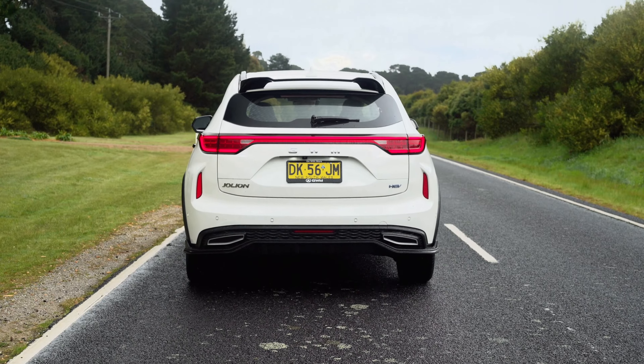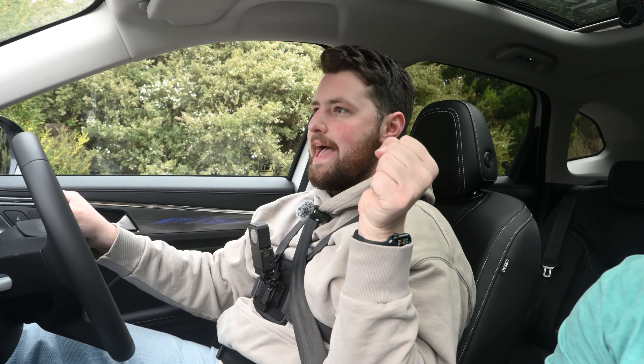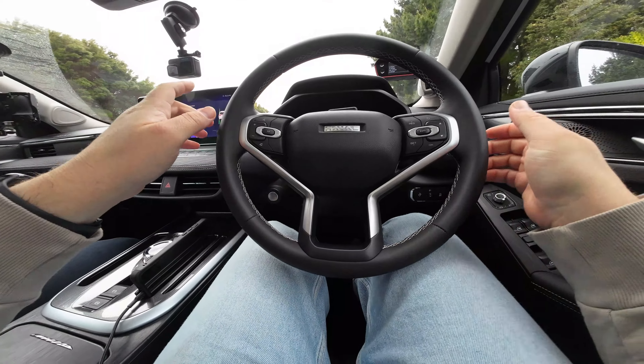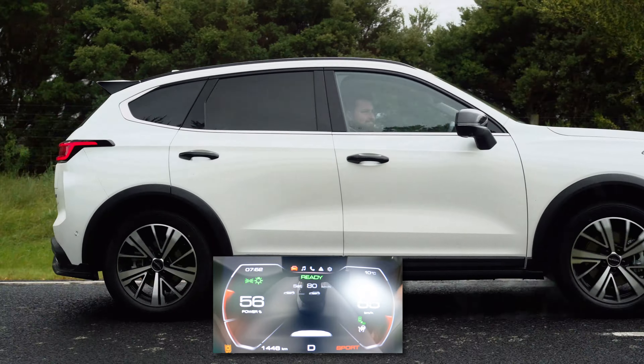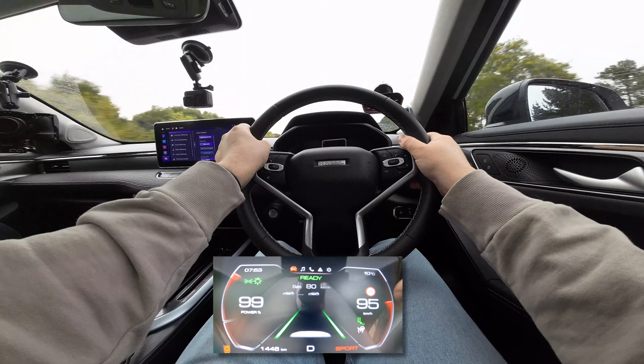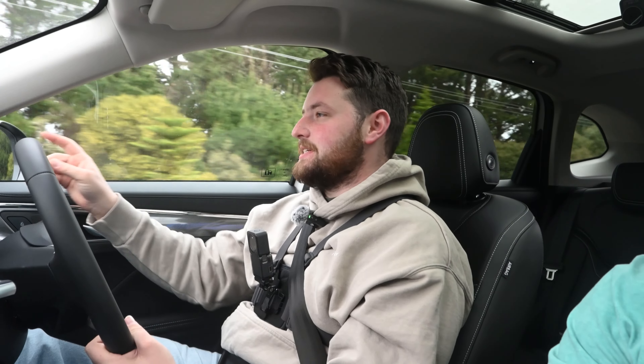It's time to launch the GWM Haval Jolion Hybrid! I think we might have launch control — launch control unavailable, you have to disable the ESP. Here we go. Can't believe we have launch control! Here we go — oh no, we're not going anywhere. That was terrible! That was horrible! God damn it. This would be a lot faster if it wasn't wet. We got 0-100 in about 10.19 seconds. We've done better, and honestly it could do better, but it's not going to do it today.